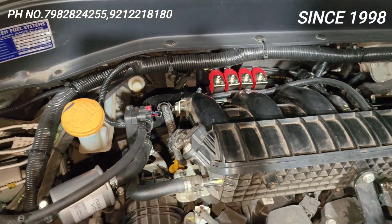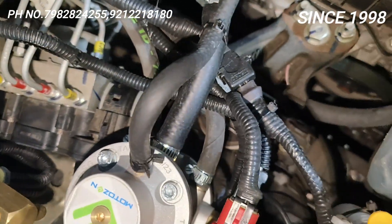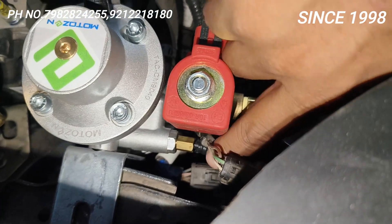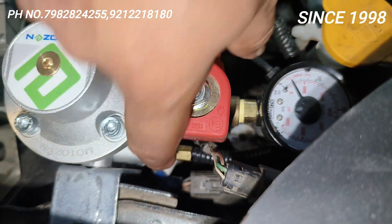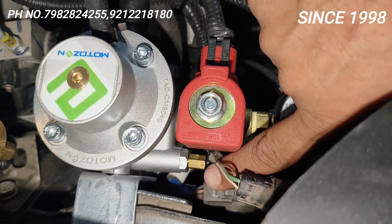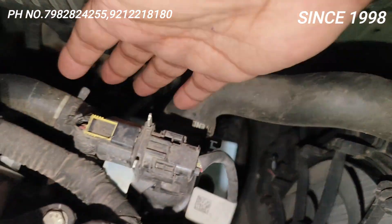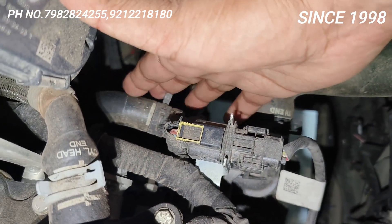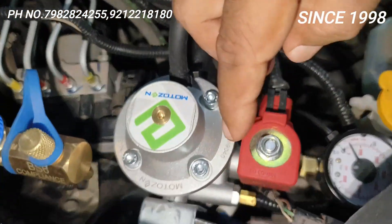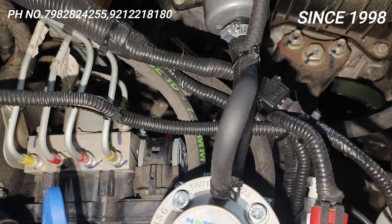Ab iske andar jo main aur behtar karne ke liye maine kya kiya — yahan coolant connection kiya. Coolant connection karne se kya hota hai? Ki ek toh jo temperature sensor hai — yeh dhekho, yeh hain temperature sensor, yeh brass ka. Agar hum coolant connection nahi karayenge toh yeh temperature sensor yahan nahi lagayega — isko nikaalke hume heater pipe mein lagana padega — yeh ek jugad hai. Yeh system tabhi laga payenge jab iske andar hum coolant connection karayenge. So this is the quality.